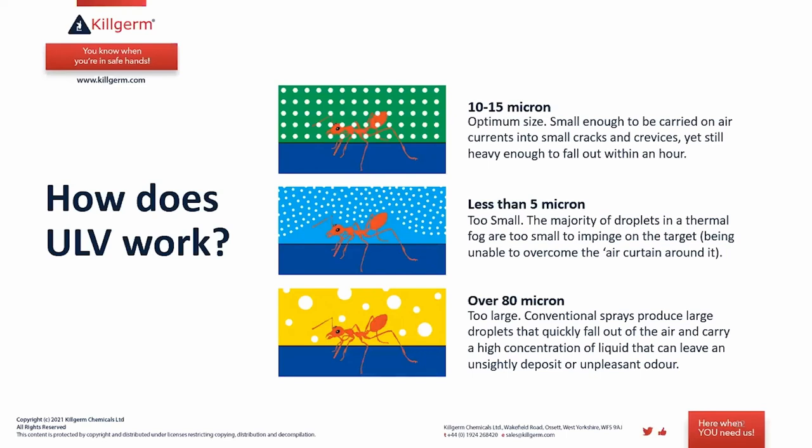The optimum droplet size is around 15 microns — 10 to 15 microns is small enough to be carried on air currents into small cracks and crevices, but still heavy enough to fall out within an hour. Droplets smaller than 5 microns are too small to impinge on the target insect — the natural air curtain around the insect prevents interaction, so the treatment cannot effectively kill the insect.